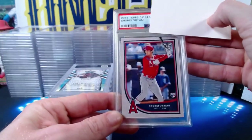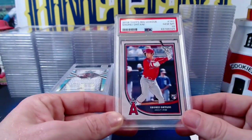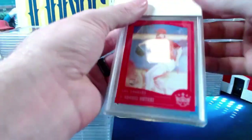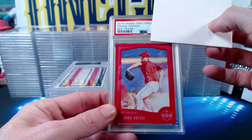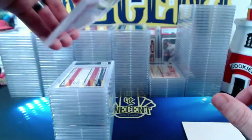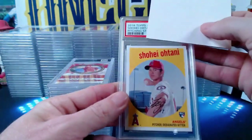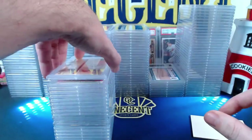A 2018 Topps Big League Shohei Ohtani rookie — low pop compared to most Shohei rookies — gets a Gem Mint 10. The 2018 Panini Diamond Kings red frame parallel Shohei Ohtani rookie — jersey-color match, a tough card to gem because of the frame — also gets a Gem Mint 10. Congrats, Chris — you won't see that gem up too much. A 2018 Topps Archives Shohei Ohtani pitching stance also gets a Gem Mint 10. Tons of Shohei gems in this submission.